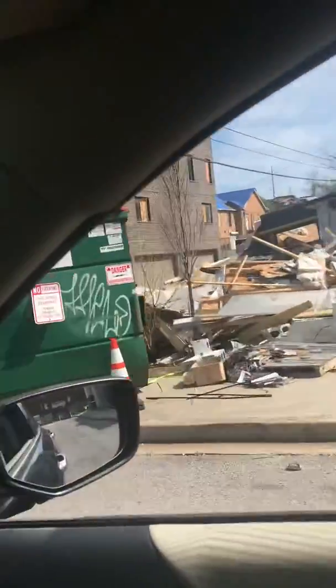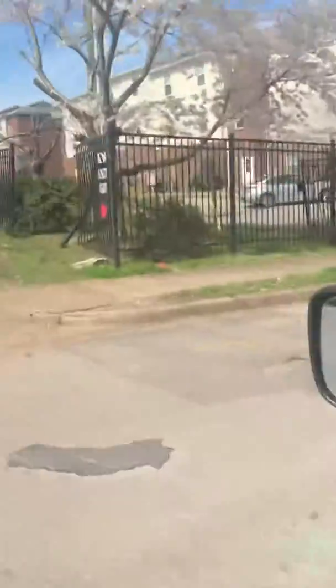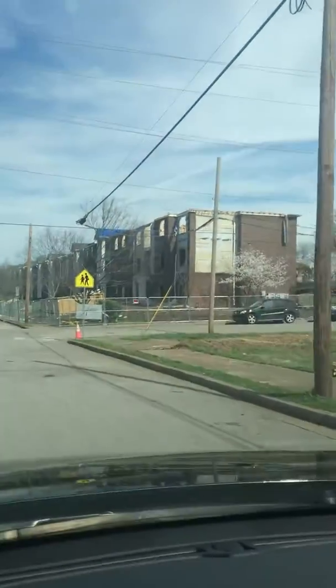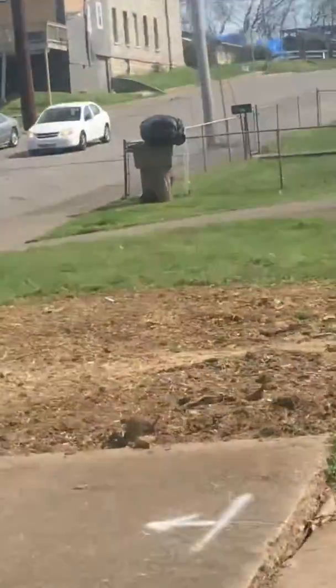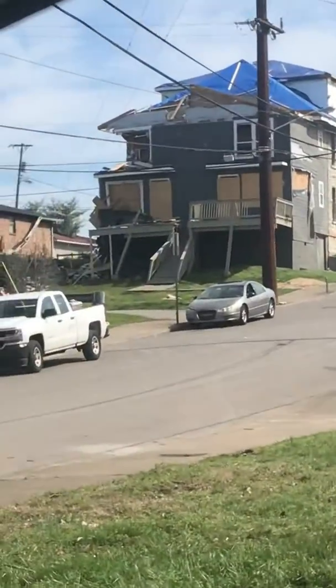These are new condos that they put up here, and then this is where I live. We still have some windows busted out on this side. This is the other half of my apartment complex — as you can see the roof caved in there, and then there are some homes back there that got damaged.